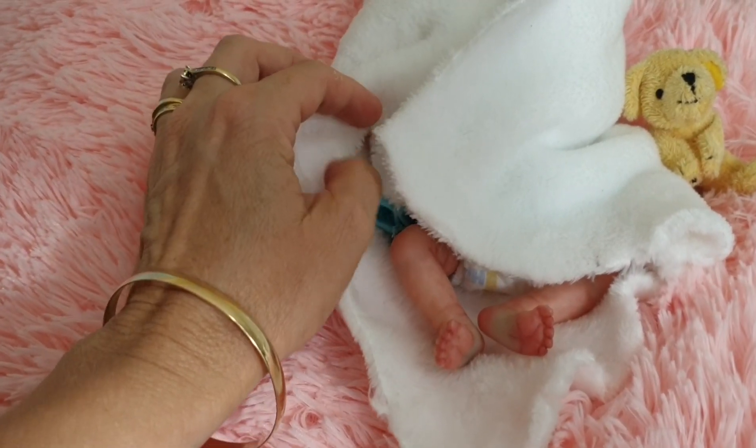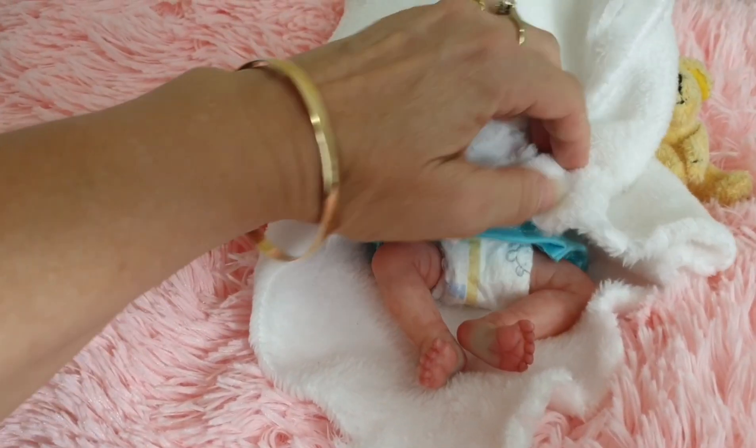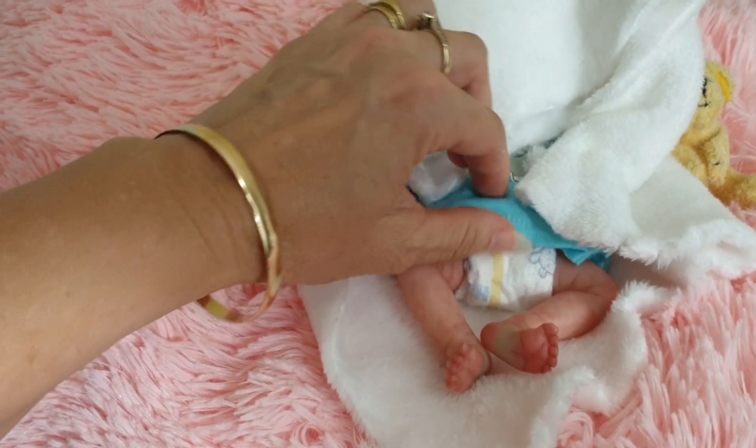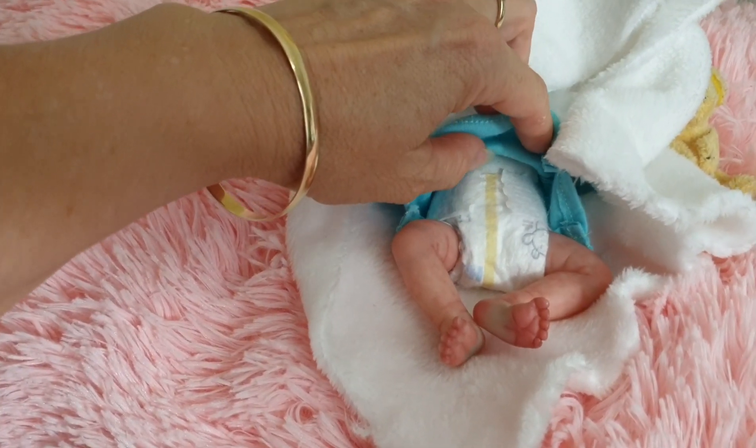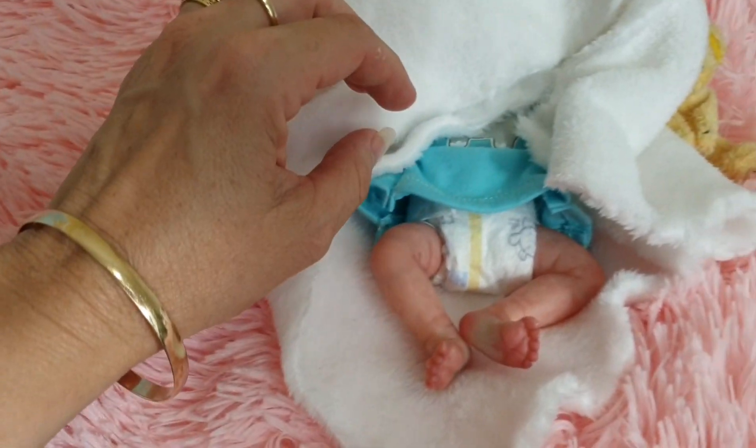So I'm going to reveal her slowly, just so you can see how she is. She's got one of those teeny tiny nappies on and it's so, so cute.